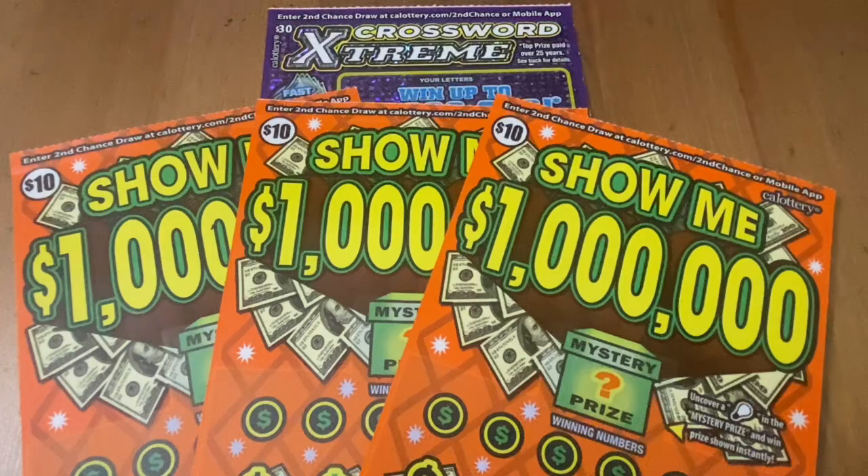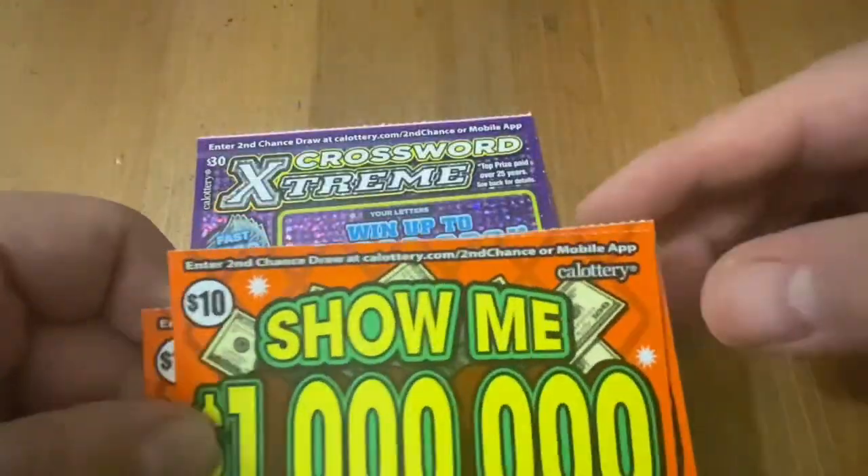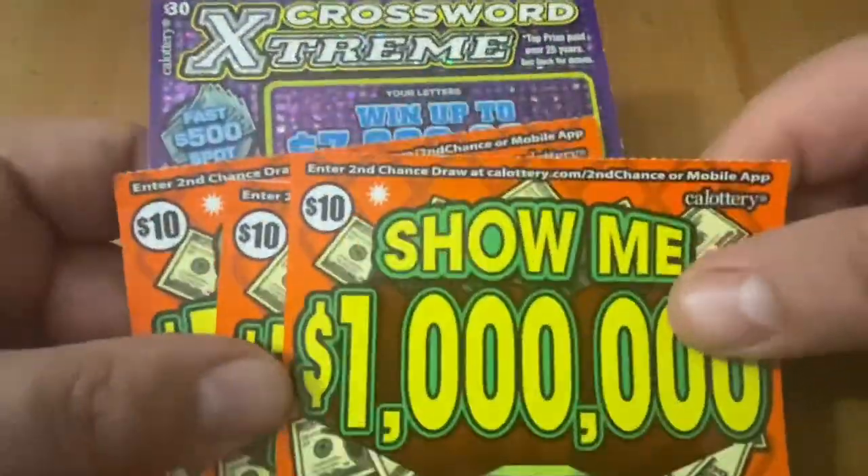Hi everybody, Scratchtastic Scratcher here. Today I got $60 in California Lottery to scratch off with you. I got three of the $10 Show Me a Millions and one $30 Crossword Extreme. I usually do $70 in tickets, but I only had $60 in my pocket, so that's what I went with today.